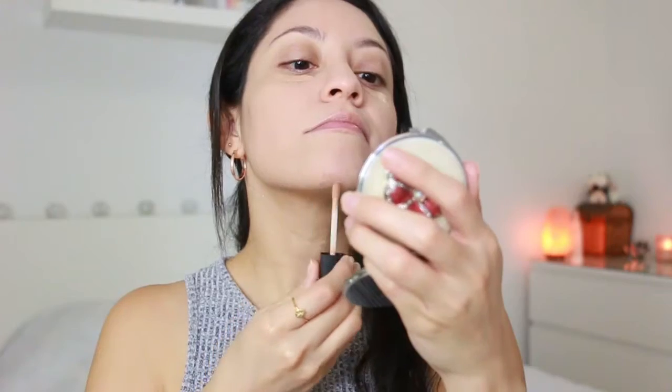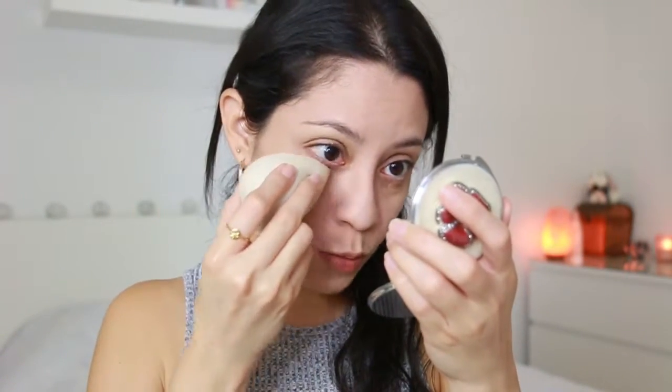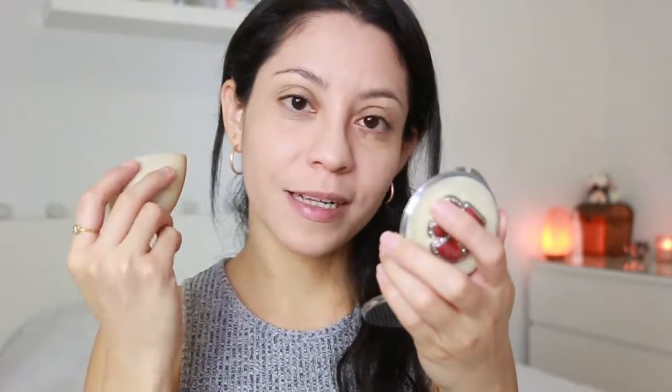The concealer that I use is this one by e.l.f. I apply this under my eyes and on any pimple that I might have. What I do is dab it upwards, so it gives you that like-you're-awake kind of look — like your eye is bigger and lifted.